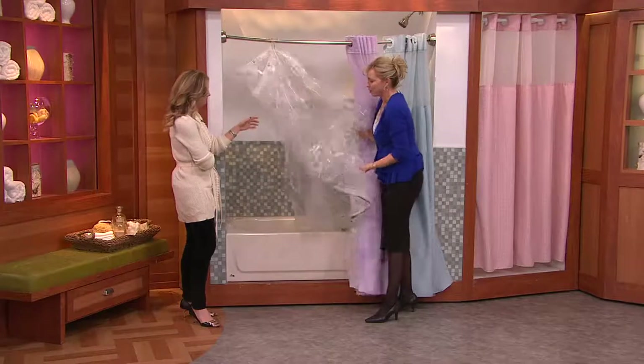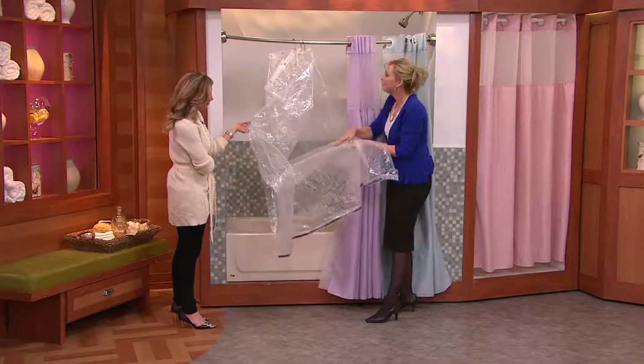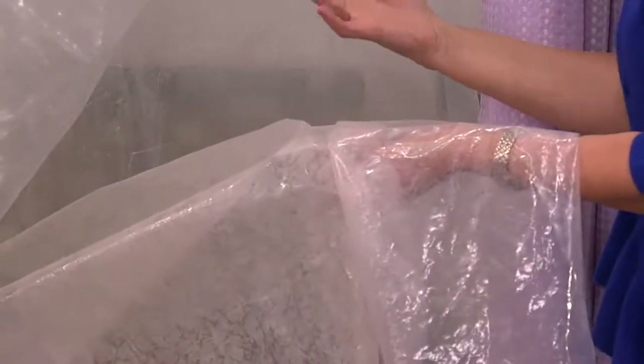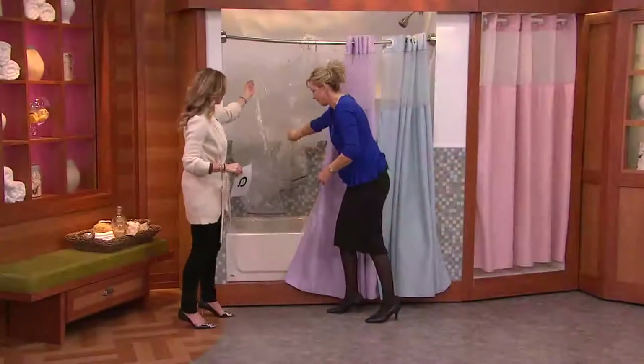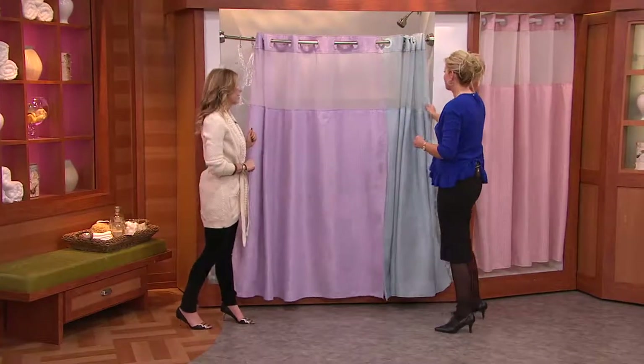Think about the shower curtain you have in there now. Does it look like this? A lot of times it happens so quickly — it builds up quickly. What do you do? You try and scrub it and it just looks like a mess, and a lot of times we just end up throwing it away. Let's get rid of that. Sky blue has sold out. Oh, it has already.